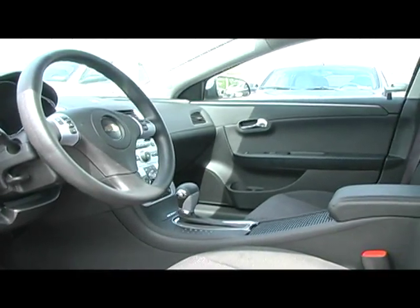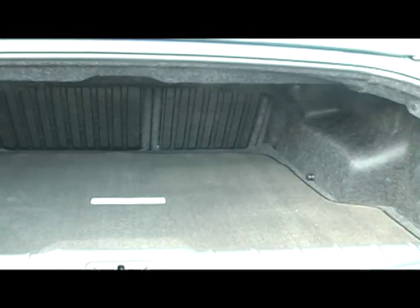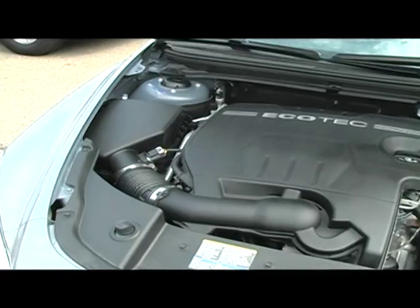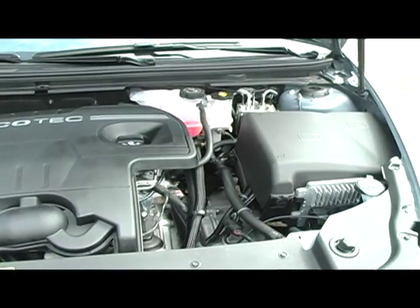With the balance of the 5 year 100k powertrain warranty and the 3 year 36k bumper to bumper warranty, you get a nice peace of mind that your vehicle will be covered for years to come. The 169 horsepower engine that is capable of 30 miles per gallon plus doesn't hurt either.